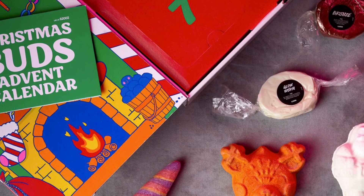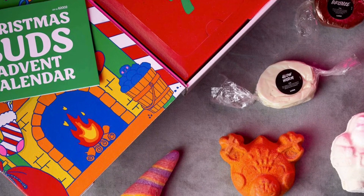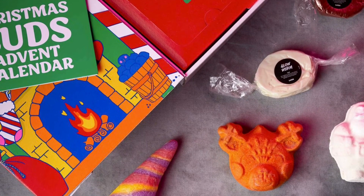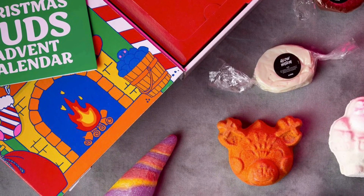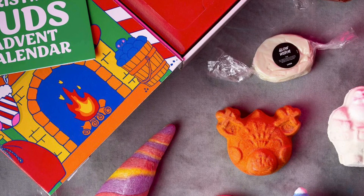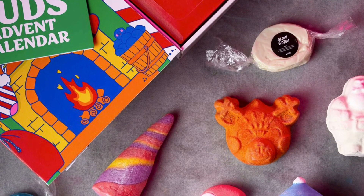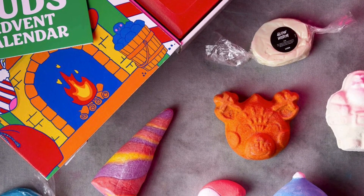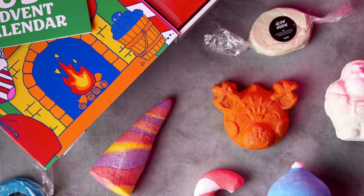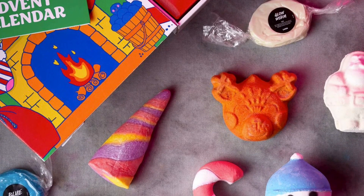The Christmas Buds Advent Calendar retails for $210. Countdown to Christmas with 25 exciting bath products including gift exclusives like Snowman Bubble Rune and Chocolate Santa Bath Bomb. Have lots of fun with not one but five fun multi-purpose bars that let you twist, turn, shape, and create everything your heart desires. Eleven bath bombs, eight bubblers, and one bath melt gift exclusive await you in Santa's Christmas countdown workshop. Use the festive box as a dollhouse long after your treats are gone.